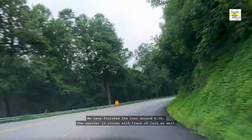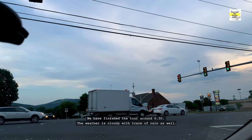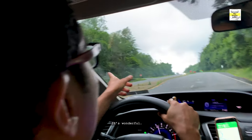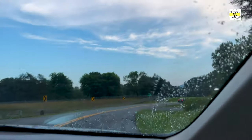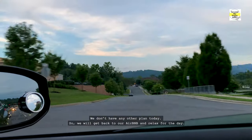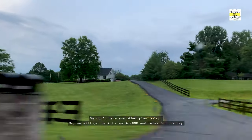We have finished the tour around 6:30. The weather is cloudy with a trace of rain as well — it's wonderful. We don't have any other plan today, so we will get back to our Airbnb and relax for the day.